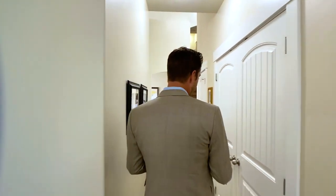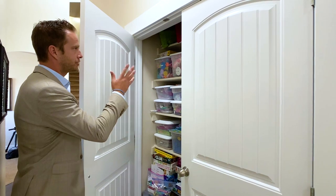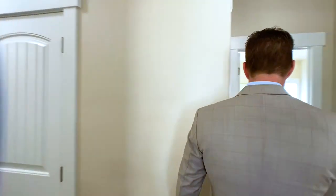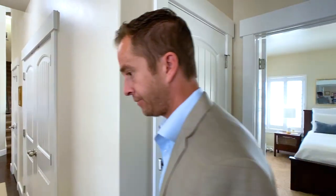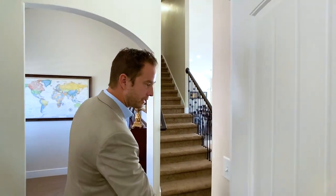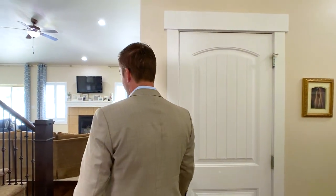The owner loves this storage closet — it's large, full of games, crafts, whatever. It's very useful. Back here there's also another linen closet that's pretty large, and a coat closet as well. So there's good storage in this home — that was well thought out.